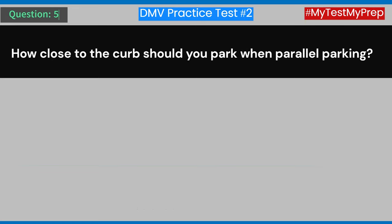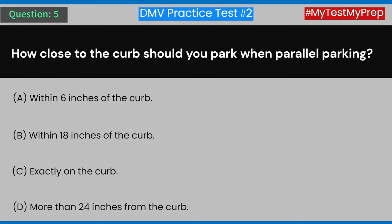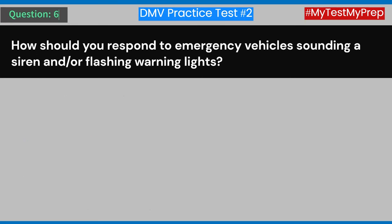Question 5: How close to the curb should you park when parallel parking? A) Within 6 inches of the curb. B) Within 18 inches of the curb. C) Exactly on the curb. D) More than 24 inches from the curb. Answer: B) Within 18 inches of the curb.